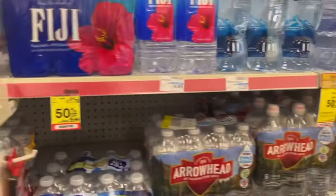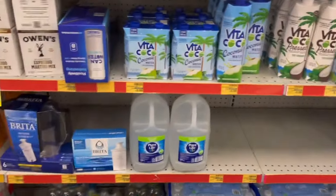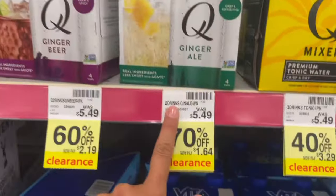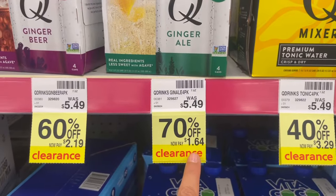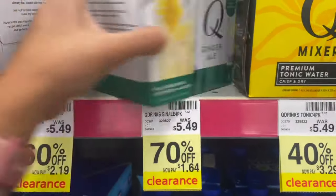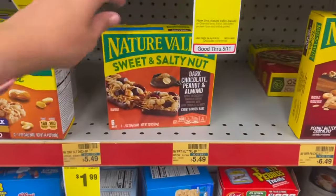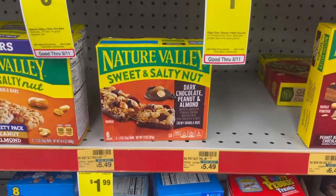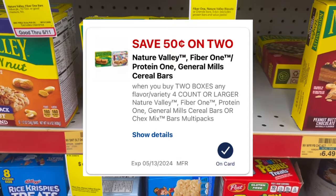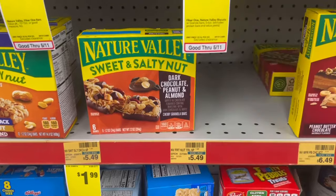Definitely keep an eye out on clearance water stuff — I've been seeing a lot of people post some amazing clearance finds, though my store not so much. Also, pick up two Nature Valley bars on sale for $1.99 each — total $3.98. With a 50-cent off two coupon, you'd pay $3.48, then submit your receipt to Ibotta for a dollar back when you buy two, making them just $1.24 a box.